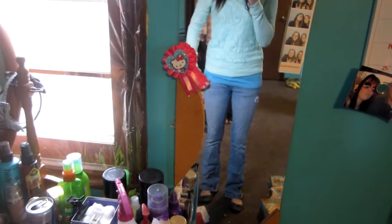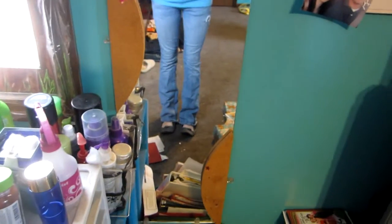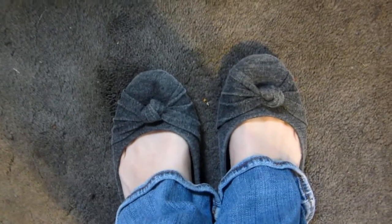And I'm just wearing this tank top — it doesn't really match, but it's the one I put on today, from American Eagle. And then I'm wearing jeans from American Eagle. And I just wanted to wear these shoes I got at Forever 21.